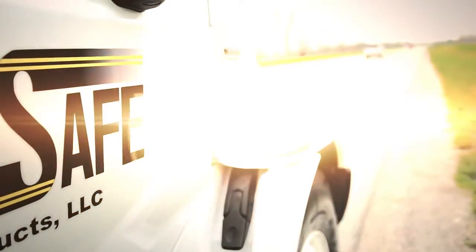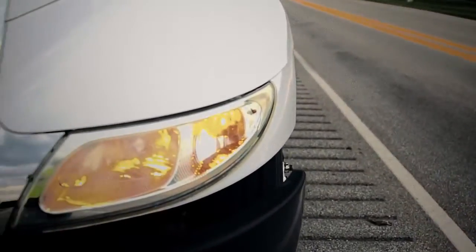Light it up with SightSafe's truck-mounted sight lighting and rotating strobe lights for work zone visibility in both daytime and nighttime operations.